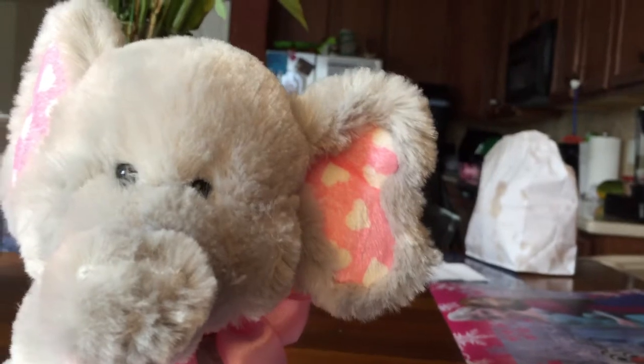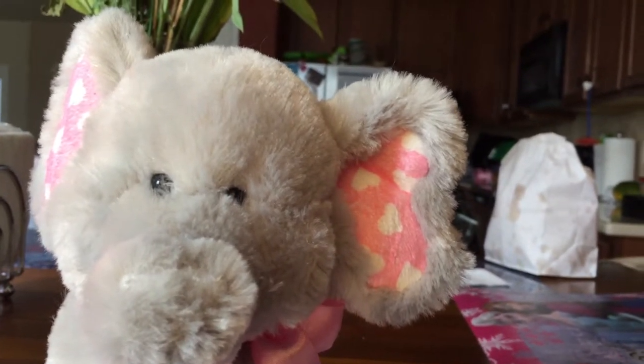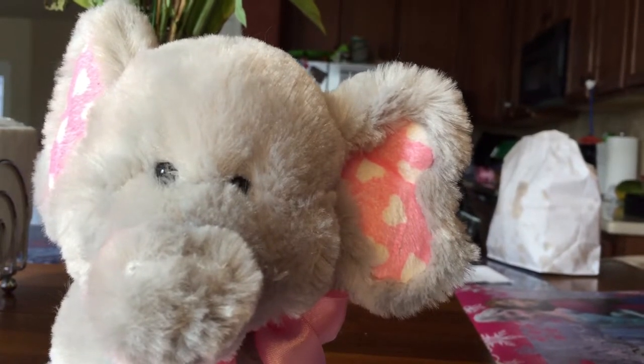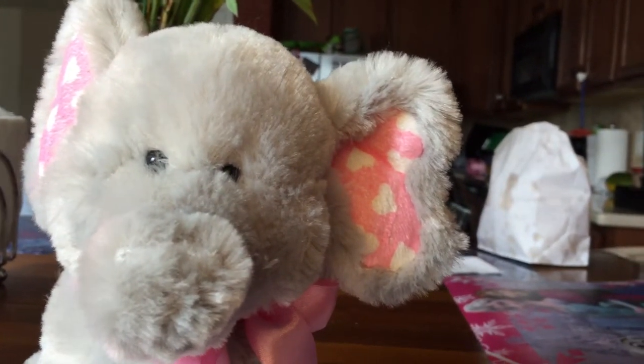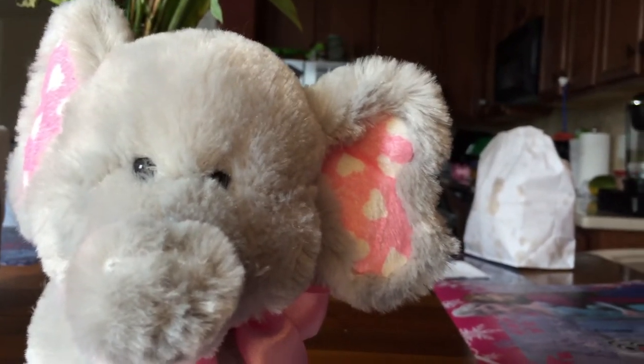You might see an elephant at the zoo, or if you're going to be exploring in Africa, you might see an elephant.